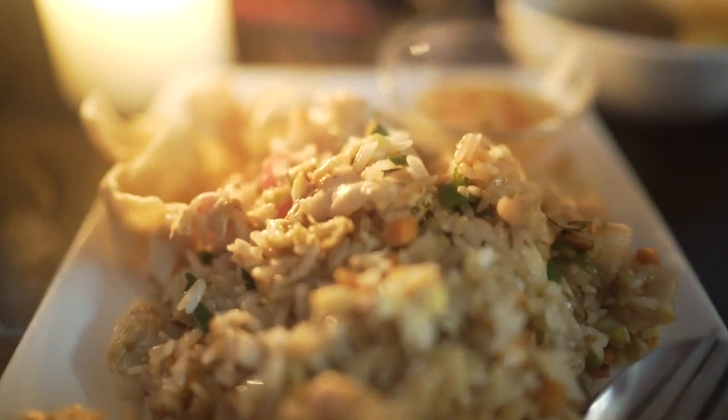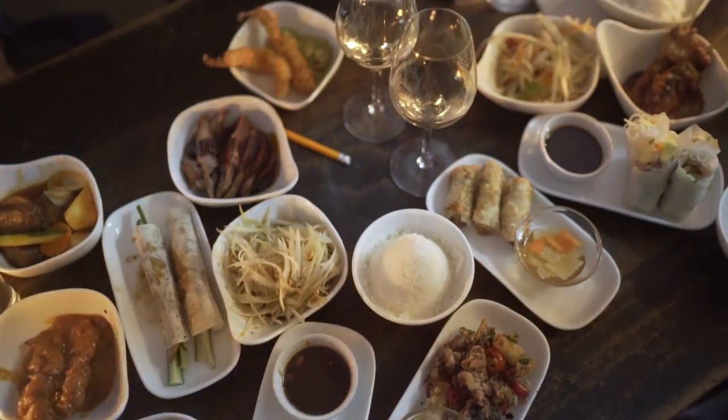We just finished eating at this amazing restaurant. We just talked about the whole project, talked about future projects, and we're still figuring out everything about tomorrow. So stay tuned.